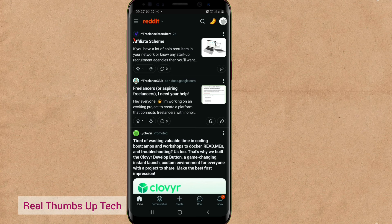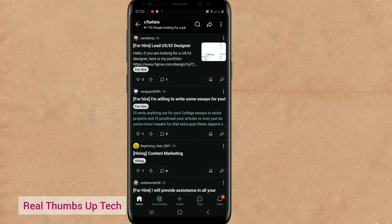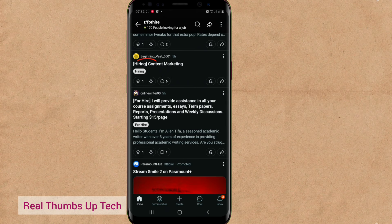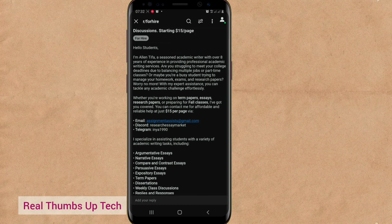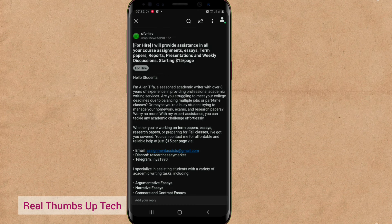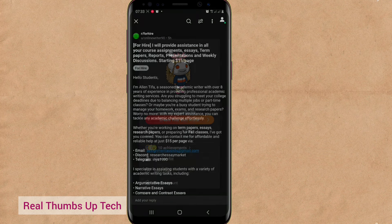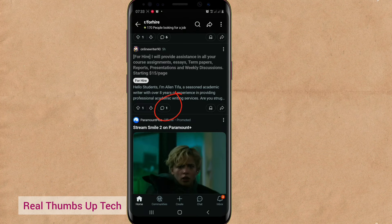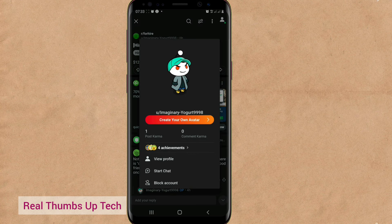To view all the communities you've joined, go to the three horizontal lines at the top left, tap on it, and select the particular community you want to visit. Under 'for hire,' people that want to be hired post there, while 'hiring' means people looking for freelancers to work for them. If a client sees your post, they tap on your post, then tap on your username and go to 'start chat' to send you a DM. Or the person can come to your comment section and drop a comment. If you also see a 'hiring' post for a position you know, tap and chat them immediately.